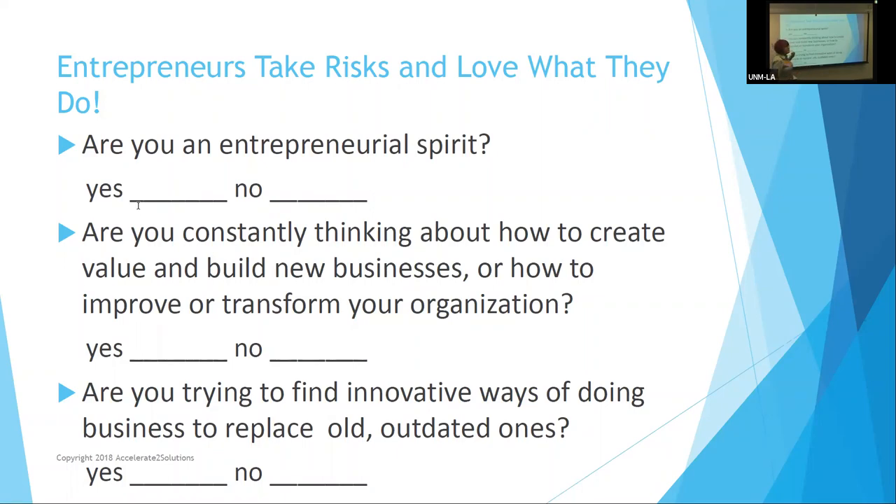Are you an entrepreneurial spirit? Yes or no — there's no middle ground. Are you constantly thinking about how to create value and build new businesses, or how to improve or transform your organization? Many people who work in large organizations like national labs, larger companies, and universities have responsibility for bringing change to those organizations, and the business model canvas can be helpful there as well, done a little differently.